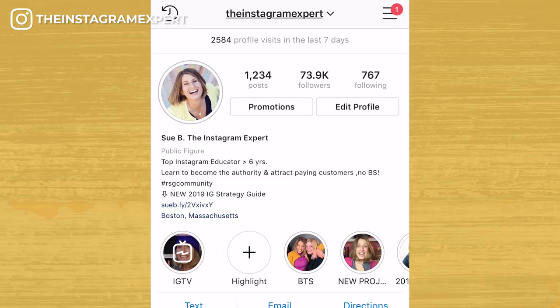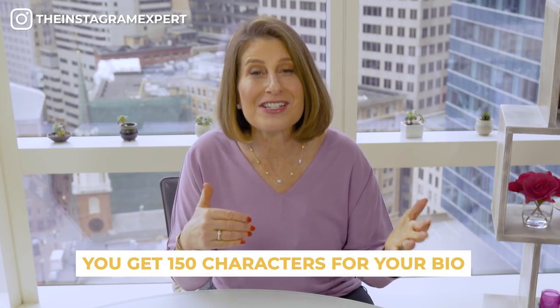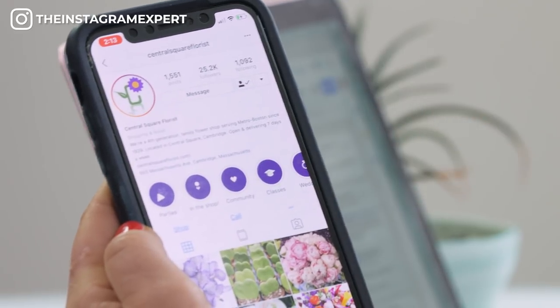Make sure the text in your bio provides quick information that conveys your personality or vibe. I lead with credibility, saying that I'm a top Instagram educator for over six years. I like to have authority with personality — learn to become the authority and attract customers. You have 150 characters to use in your bio, so make sure that the information says exactly what you do and the services or products that you sell. For example, if your business is family owned or locally produced, put that in your bio. Central Square Florist, right near me in Cambridge, Massachusetts, is a fourth generation family owned flower shop, and I love that they have that in their bio.